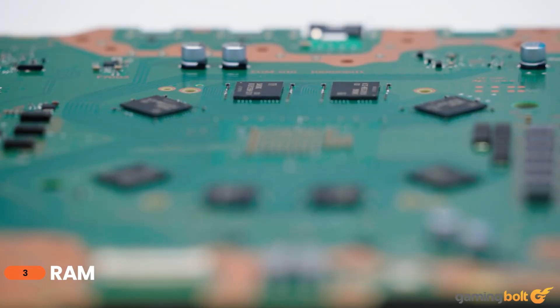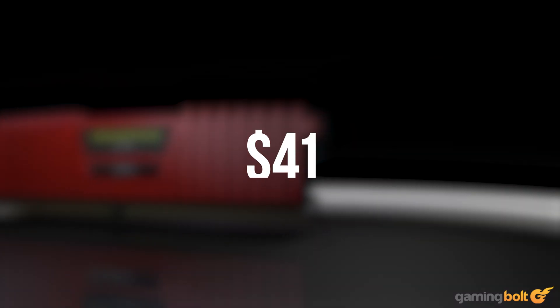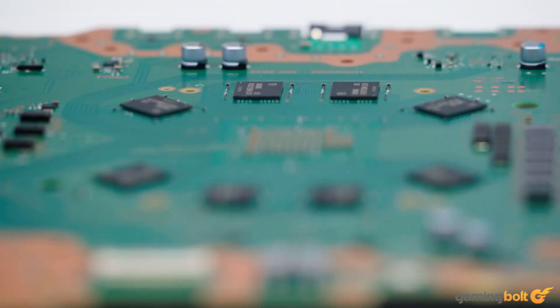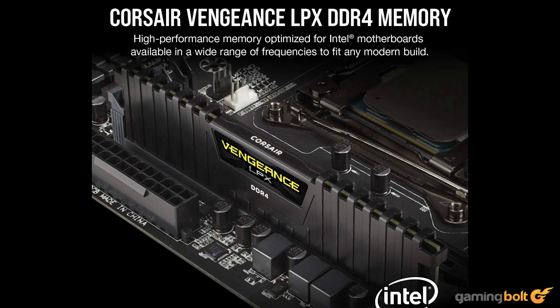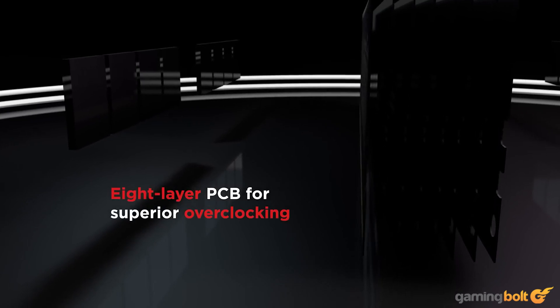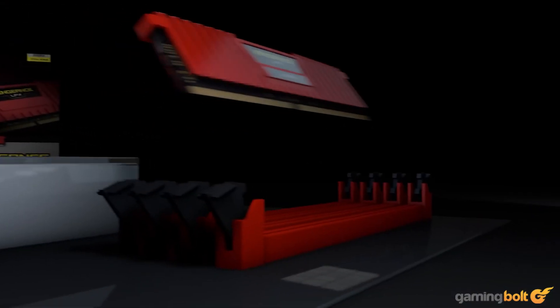For memory, we'll be going with the Corsair Vengeance DDR4 3200MHz kit, which costs around $41 on Amazon. The PS5 Pro shares the same 16GB of system memory across both CPU and GPU, which technically makes our 16GB overkill — but some games are not optimized well enough on PC to produce similar performance with the same amount of memory, which is why a 16GB kit makes sense. Running memory in dual channels also yields better results. One could throw in 32GB for future-proofing, but 16GB should be good for a one-to-one build for now.